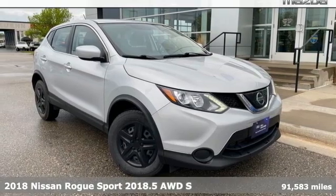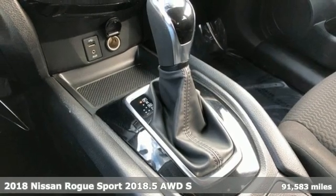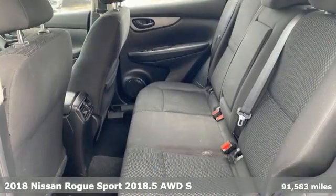Here's a 2018 Nissan Rogue Sport. Nissan built for the human race. Get ready for an impressive combination of features.